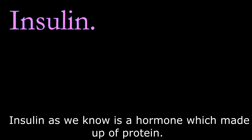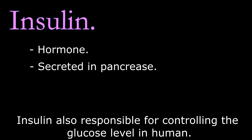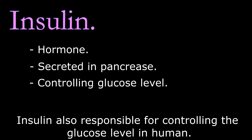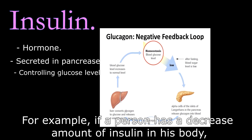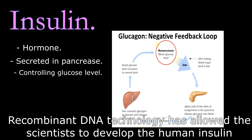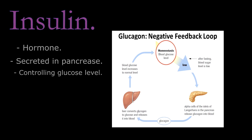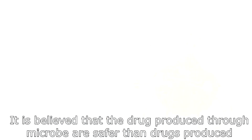Example number one is insulin. Insulin is a hormone made up of protein, secreted in the pancreas by cells called islet cells. Insulin is responsible for controlling glucose levels in humans. For example, if a person has a decreased amount of insulin, they will suffer from diabetes. Recombinant DNA technology has allowed scientists to develop human insulin using bacteria as a host cell, and it is available on the market. Drugs produced through microbes are believed to be safer than those produced traditionally.